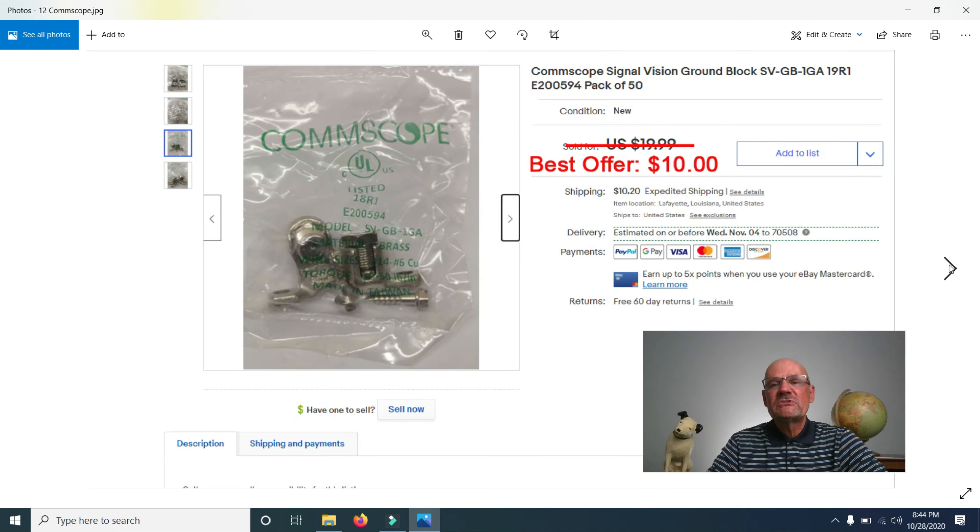I sold a Comscope Signal Vision Ground Block. I had it listed for $19.99 but took a best offer of $10 — half price. I probably have three or four hundred of these in packs of 50, bought from the same cable industry contact, so I was happy to get rid of it for $10.